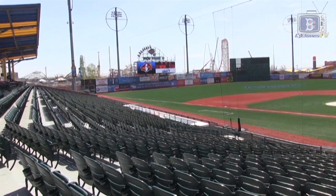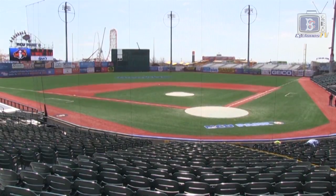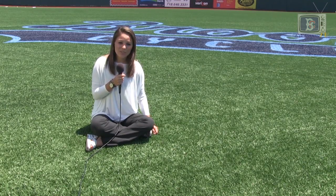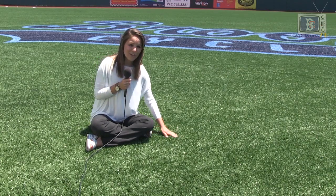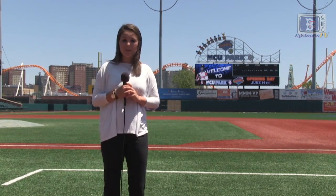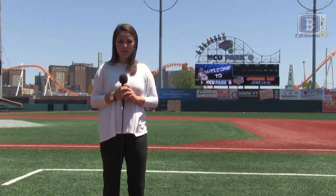On any given night this stadium can hold over 12,000 fans. After Hurricane Sandy hit Coney Island in 2013, the Cyclones transitioned their grass field to artificial turf. The dimensions here at MCU Park are 315 in left field, 412 in center and 325 in right.